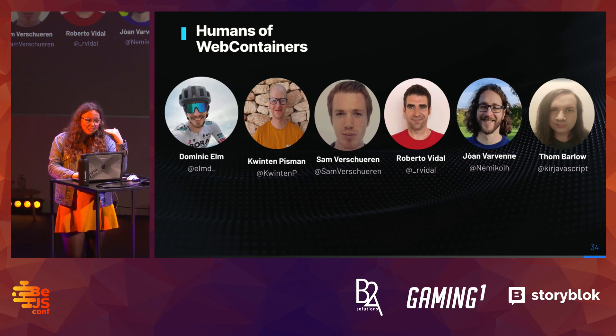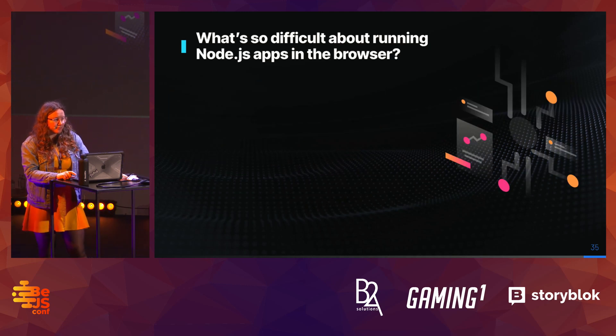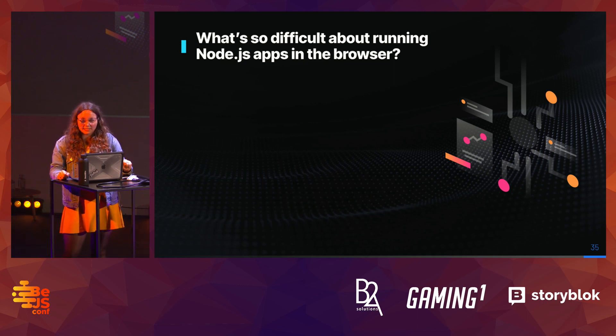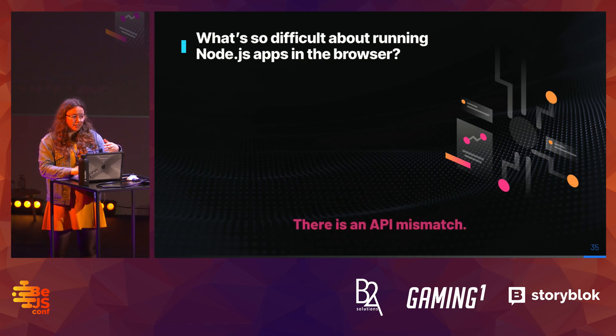At this point there's always someone who asks: what's the big deal — what's so difficult about running Node.js inside the browser? I want to manage your expectations — this is only a lightning talk so I don't have too much time, but the short story is: there is an API mismatch.